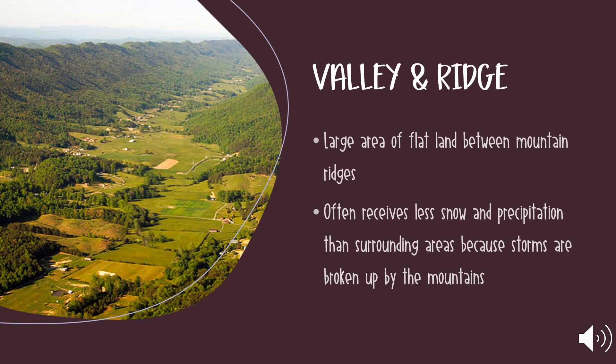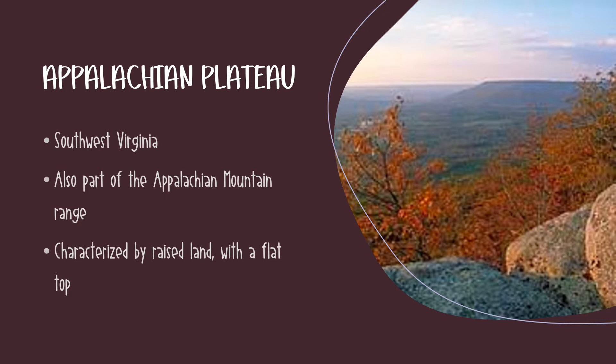Moving beyond the Blue Ridge Mountains is the Valley and Ridge region, which is characterized by a large, flat valley between mountain ranges on either side. Lastly, in the southwest corner of Virginia, you will find the Appalachian Plateau. This is also part of the Appalachian Mountain Range and is raised land with a flat top — so it kind of looks like a mountain that's had the pointy top chopped off.